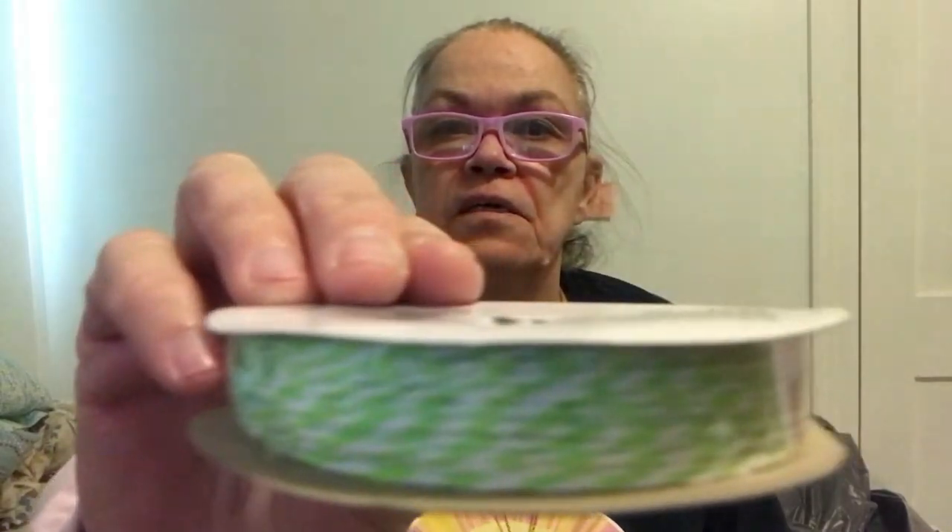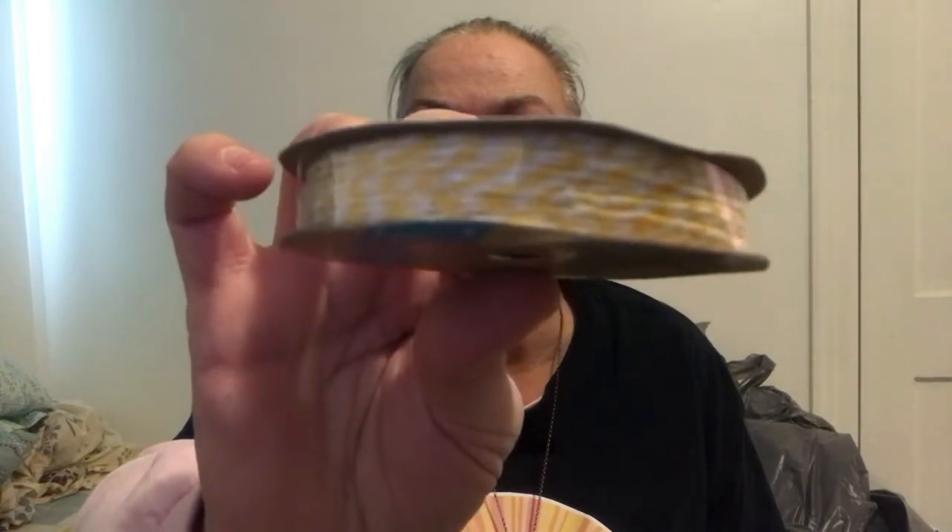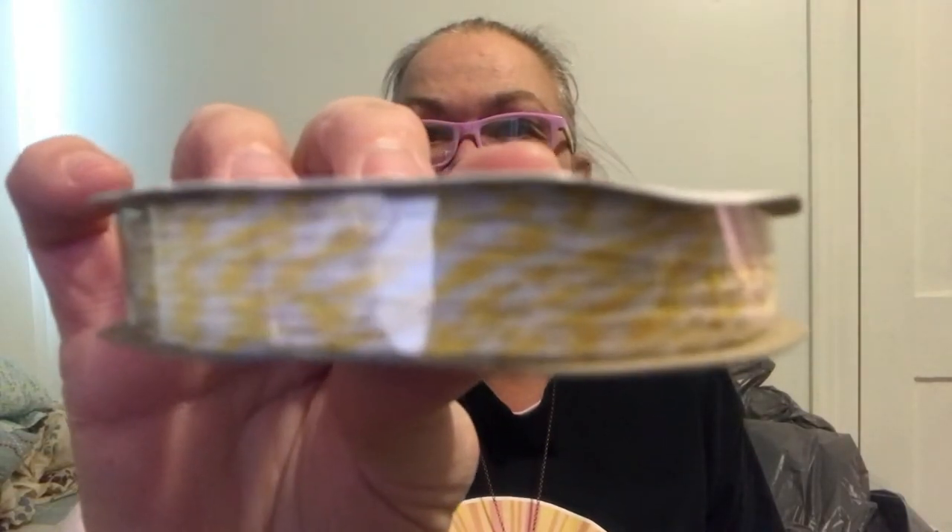I picked up three different colors of Baker's Twine. There's 20 yards on each one. We have green, yellow, and orange. I thought it was like Easter colors a little bit.